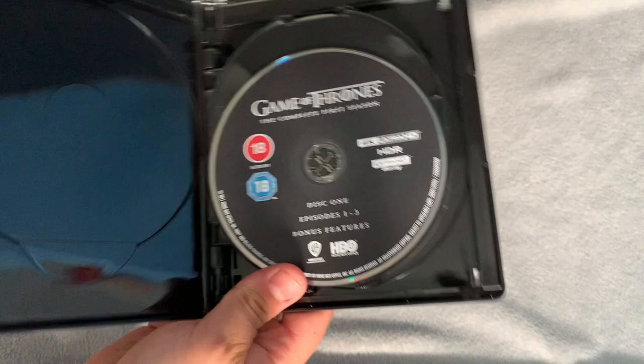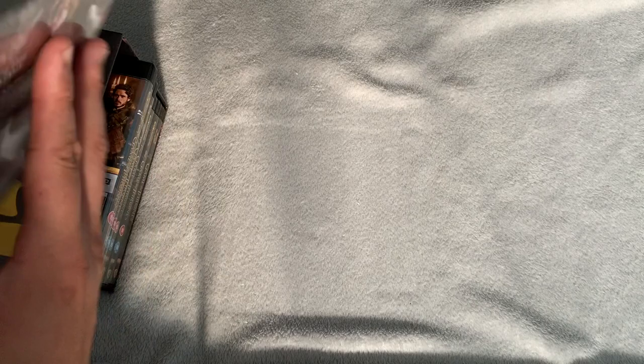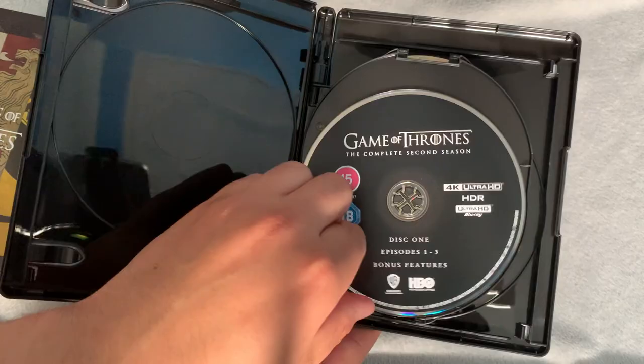This set doesn't come with a pamphlet like the individual Blu-ray seasons do, so I might transfer those over to add a bit more to this set. Season two features the lion sigil. On the back is Tywin Lannister — my personal favorite character, I know he's not a popular pick, but I love Charles Dance. Episodes one to three, four to six, seven to nine, and ten again.